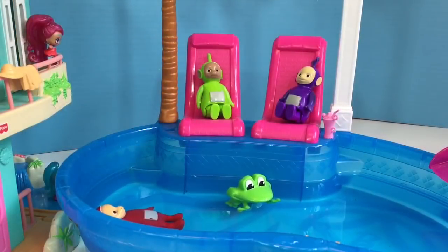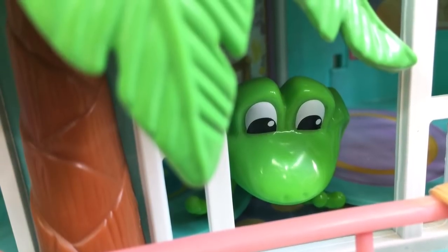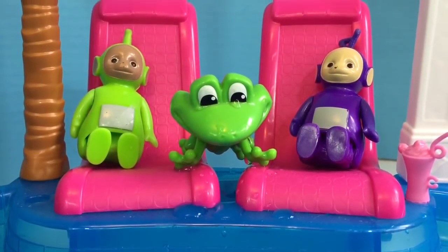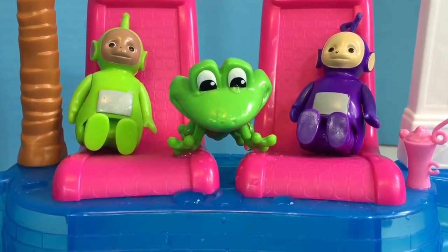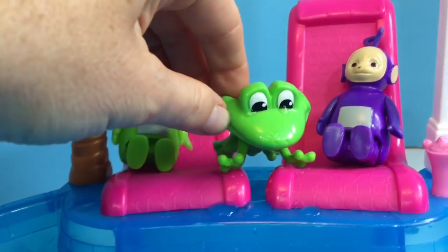Okay Tiny fans, did you spot this green frog earlier in the video? He was hiding behind the palm tree and he loves to swim in the water with the Teletubbies. Thank you so much for coming to Tiny Treasures — please subscribe to our videos. Goodbye!